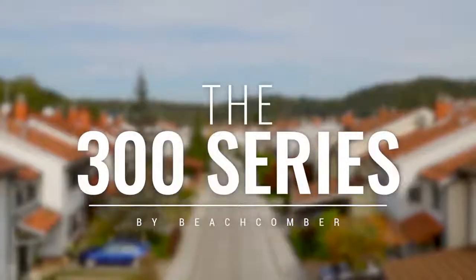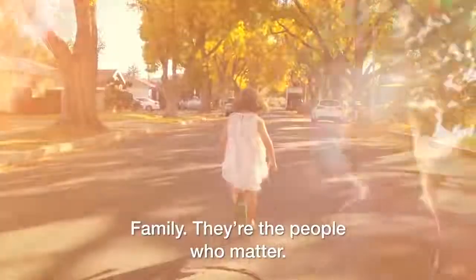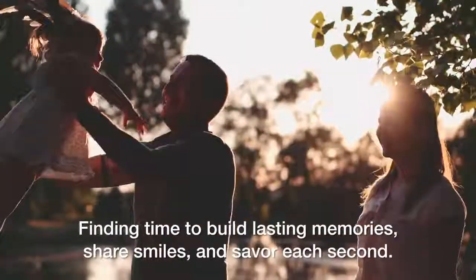Family. They're the people who matter. Finding time to build lasting memories, share smiles, and savor each second.